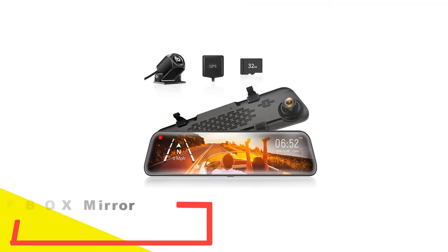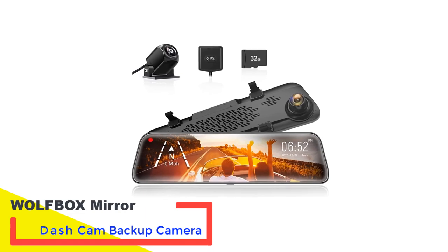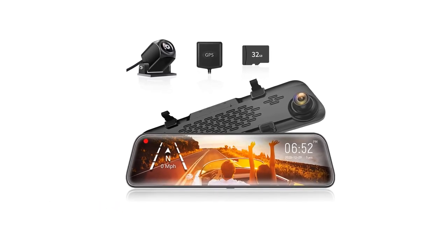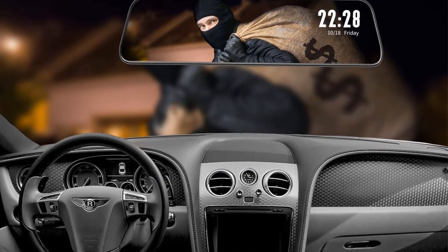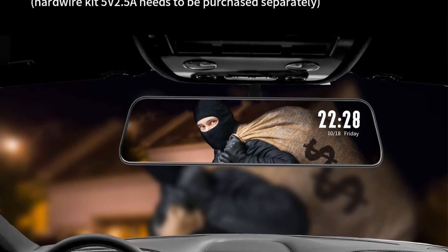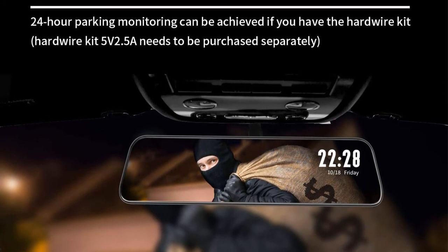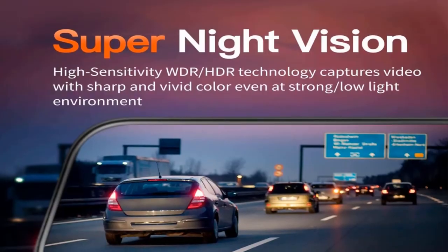Number five: Wolfbox Mirror Dash Cam Backup Camera. When it comes to safety accessories for cars, it is beneficial to go with ones that have a good track record with users. The Wolfbox Mirror Dash Cam Backup Camera is at the top of our list and also happens to be the most popular option in the market for mirror dash cam setups.